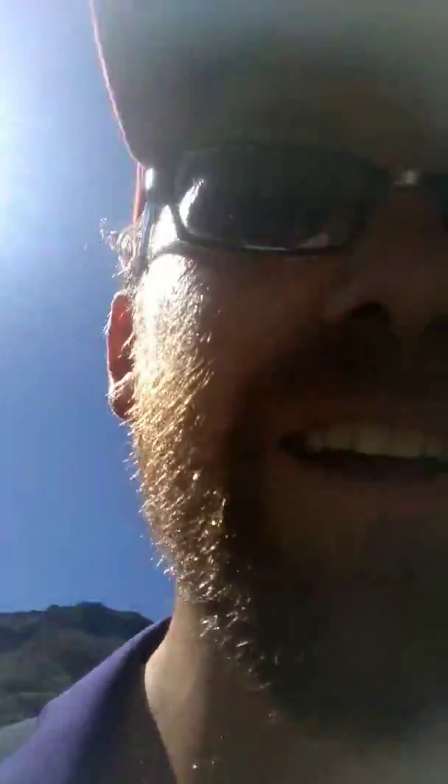11am, three hours into walking the Routeburn track in one day. I've been walking through this beautiful valley with lovely views of glacial mountains and stuff. I'm kind of walking up a pebble path and of course still rocking the bare feet. This is fun — I'm a bit tired and I'm quite sweaty.